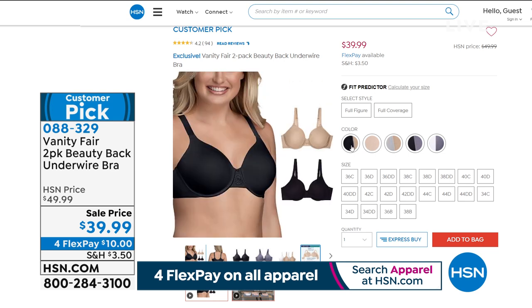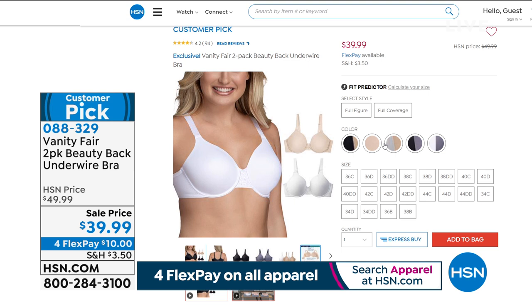We have a full range of sizes, from 36B all the way up to 38DD for full coverage, and for full figure from 36C all the way up to 44DD. Great range of sizes, and FlexPay is available. Item 088329.